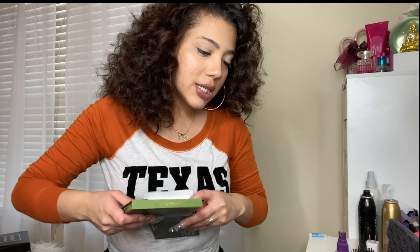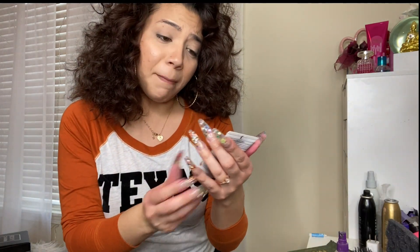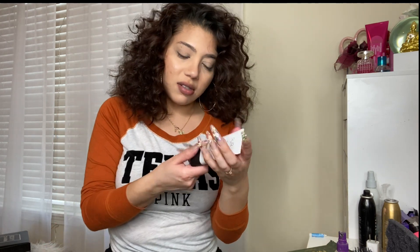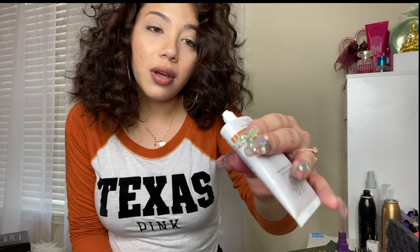Also got this 4-in-1 tinted moisturizer. It doesn't really say what shade this is — DG6 — so it looks a little bit tan for me, but I'm sure I could use it on my clients.